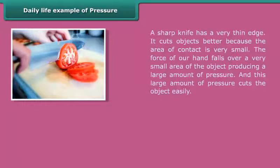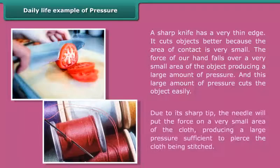A sharp knife has a very thin edge. It cuts objects better because the area of contact is very small. The force of our hand falls over a very small area of the object, producing a large amount of pressure, and this large amount of pressure cuts the object easily.